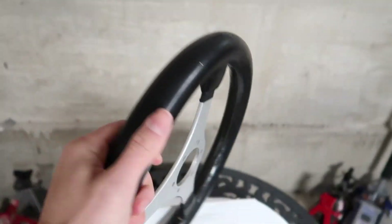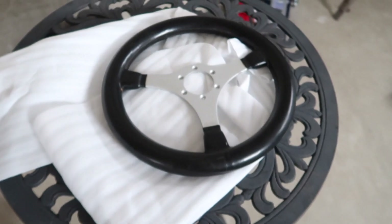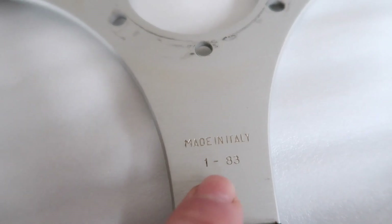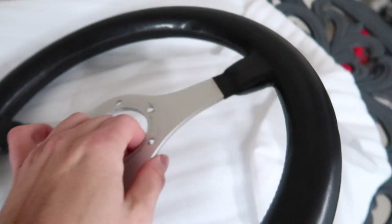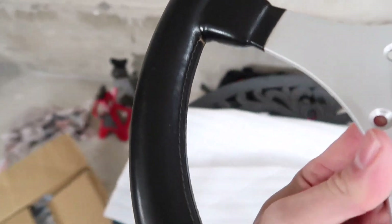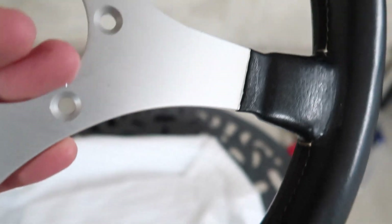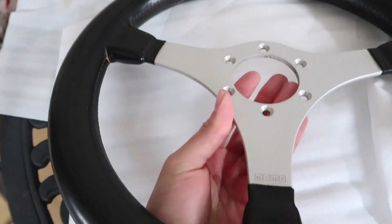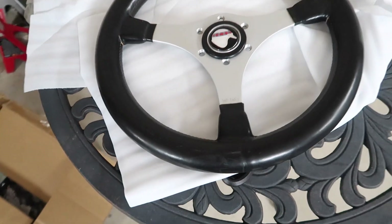Look at this, guys. This is amazing. These steering wheels — dated 1983 — this thing is, for the age, amazing. There it is. Puzzle is complete.